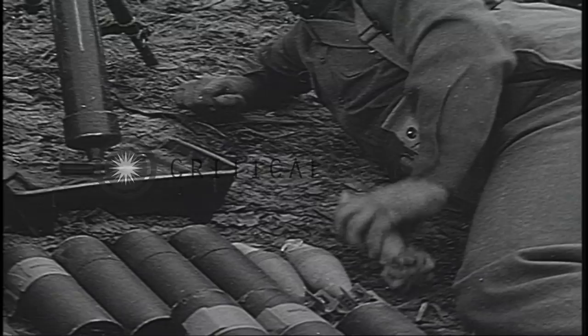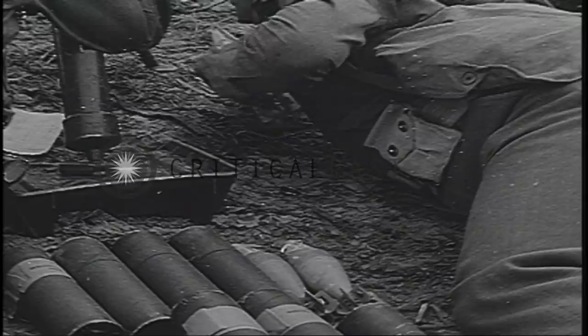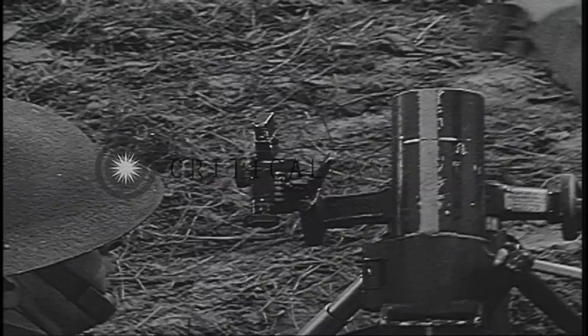The mortar can be fired at the rate of 18 rounds per minute for long periods. The maximum rate of fire for short periods is about 35 rounds a minute. The report of discharge of a mortar is distinctive — it sounds like a call. Listen to it.